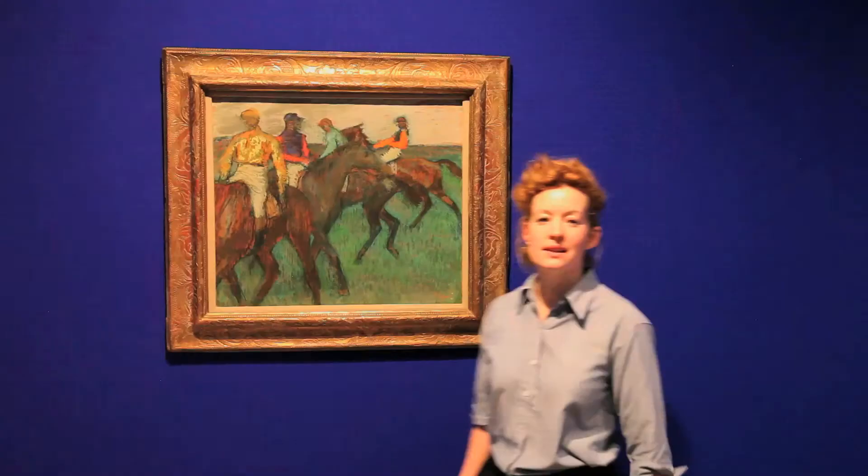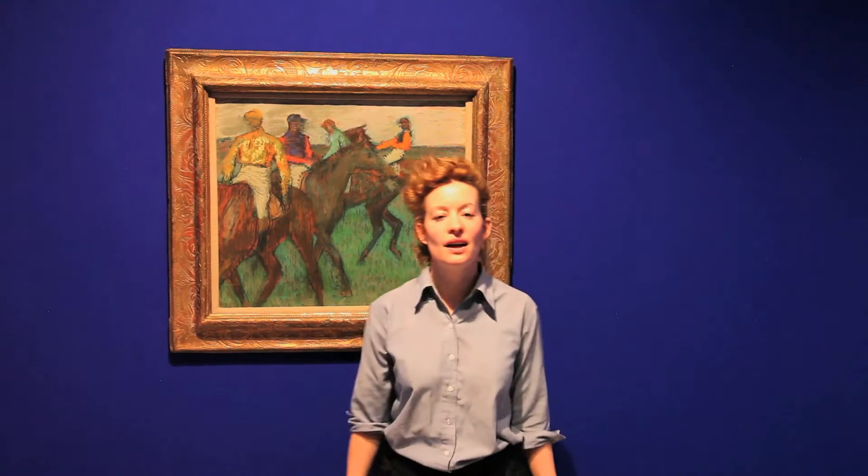Degas works in a highly original manner. He insists on being based in draftsmanship, which is quite interesting given that he works in the era of Impressionism. Impressionism became so famous for the immediate painting, the plein air painting. However, Degas insists on being inside, doing his own thing.